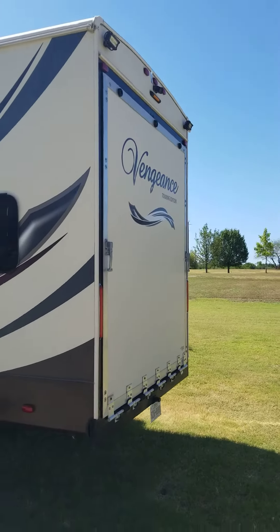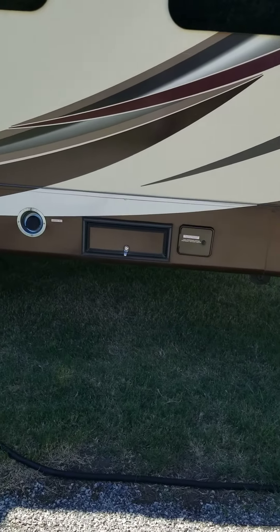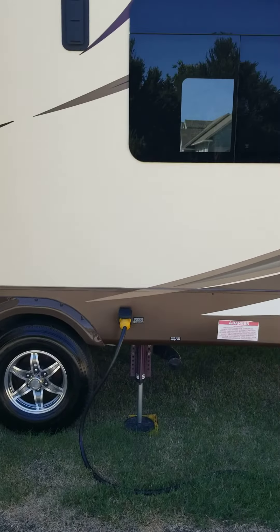I'm going to continue my walk around. Here is the fueling station — it's got a 25-gallon pump, and that's where you fill it right there. There's the 50-amp hookup.